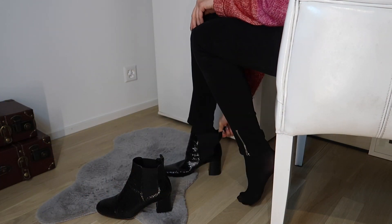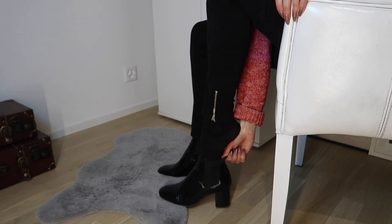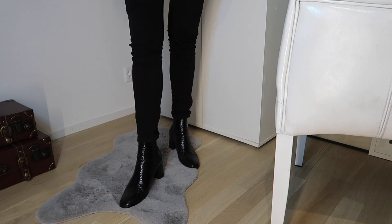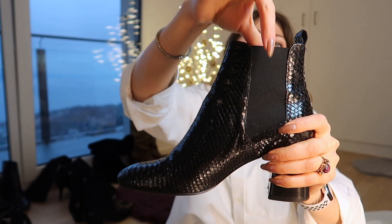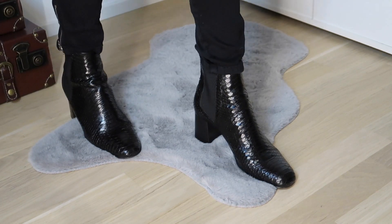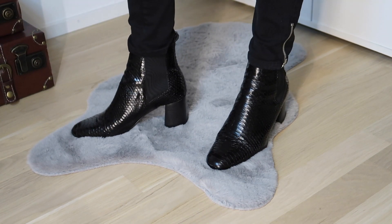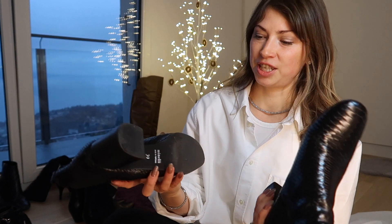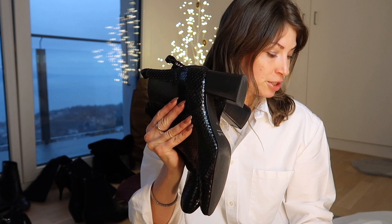The next category is called Chelsea boots — because of this elastic panel detail. It's very practical: it stitches your foot in, holds your foot together, and you don't need any zips or any laces. I've got a pair like this from a brand called Minelli, made in Portugal. A very cool boot. This is one of the few I've got in size 39 — I try not to get boots smaller than my size, but these ones in the Chelsea boot category are a bit too small for me.